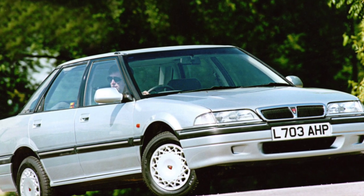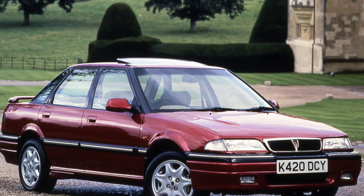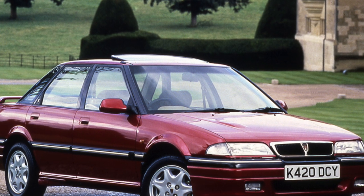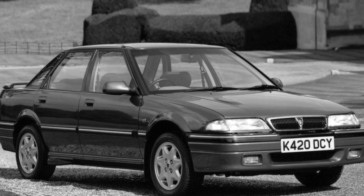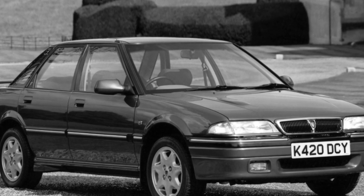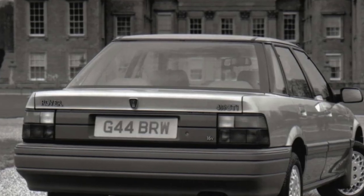The Rover 400 series chassis is a successful combination of comfort and good handling, thanks to the multi-link design and suspension settings that are softer than the Civic. Most of the details are similar to the Honda ones. It is necessary to repair the suspension after 50,000 to 60,000 kilometers, but stabilizer bushings require attention twice as often.